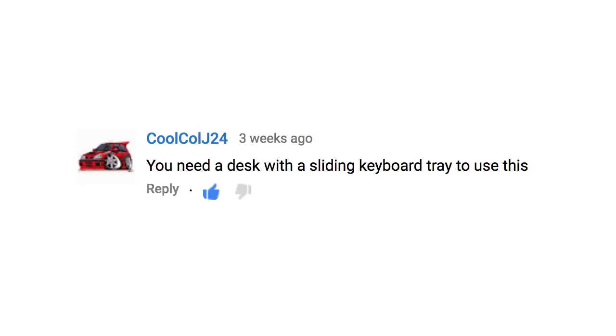Someone noted you need a desk with the sliding keyboard tray to use this. Yeah, that was probably the biggest thing about using this whole setup — it was so big that I didn't have a place to put my keyboard. I didn't realize how much I needed a keyboard and how much of my job is typing until I didn't have one. With that said, I hate sliding keyboard trays — knee room is enjoyable.